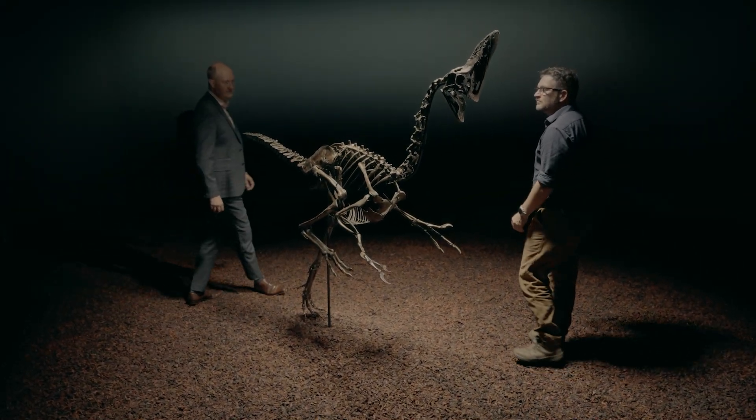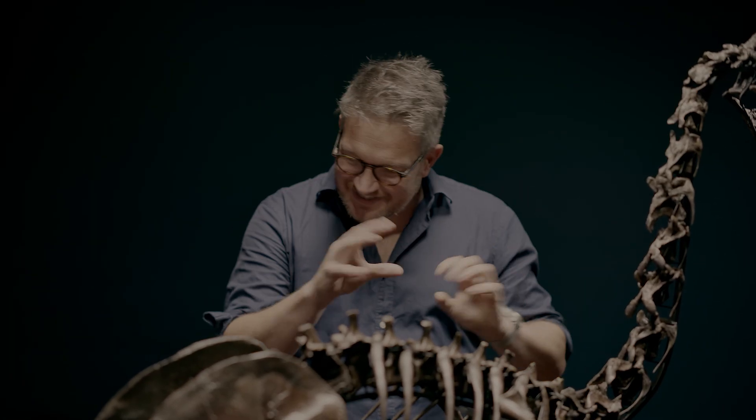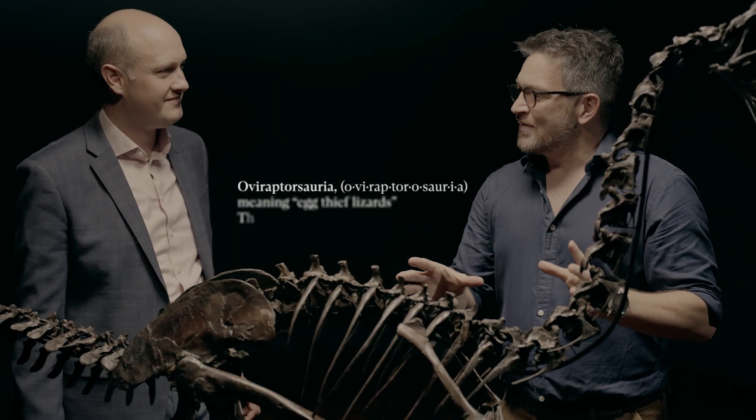This is incredibly exciting. What a beautiful fossil this is. I'm already scanning what it is, how big it is, the different features here. It belongs to, am I right in thinking, the Oviraptosauria group?